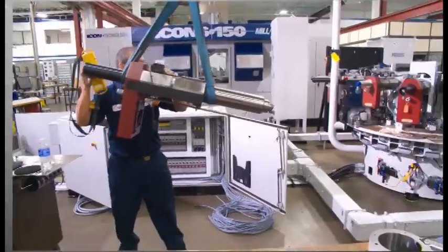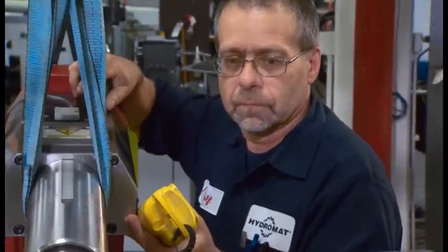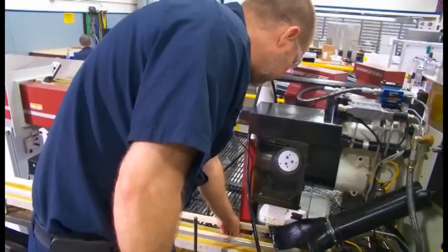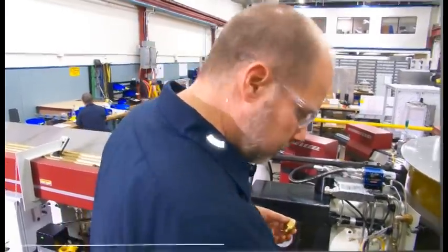Interchangeable plug-and-play tool spindle units are the key to the modularity of this equipment, making it easily reconfigurable for a wide variety of parts. Features like quick-change collets and our conversational Epic CNC control make lower production runs and changeovers to similar parts and part families easy and efficient.